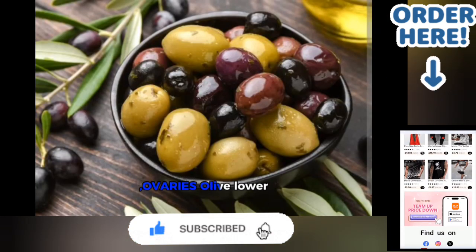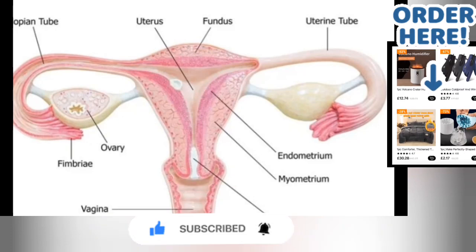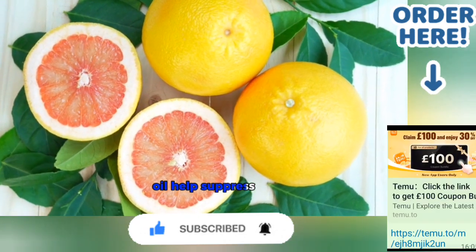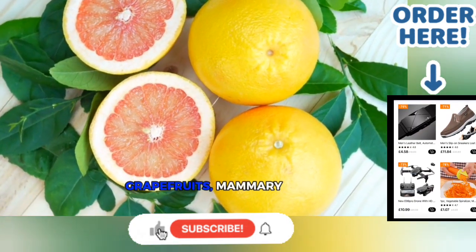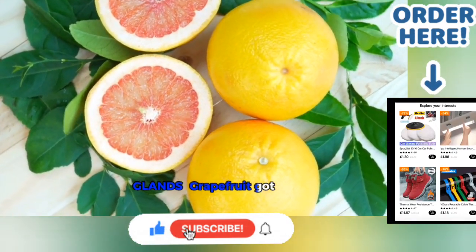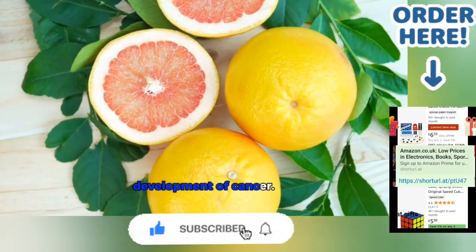10. Olives — Ovaries. Olives lower the risk of ovarian cancer. Olive oil helps suppress genes predisposed to causing cancer. 11. Grapefruits — Mammary Glands. Grapefruit contains limonoids, which prevent the development of cancer.